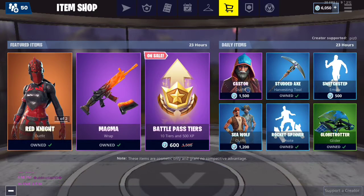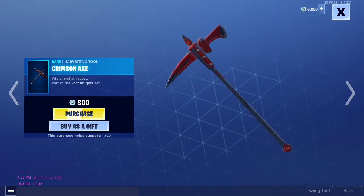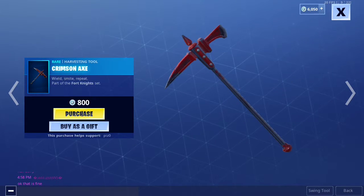No. I guess we have the Red Knight back again, with the Crimson X. It's pretty, pretty cool — Fortnite set.